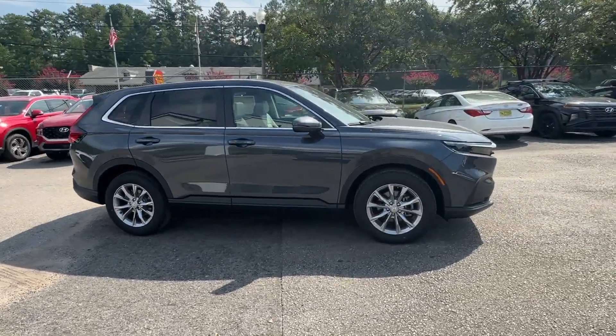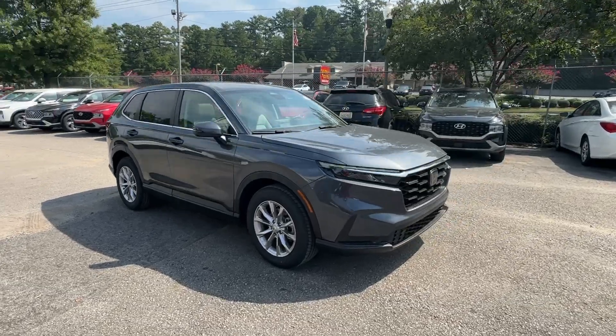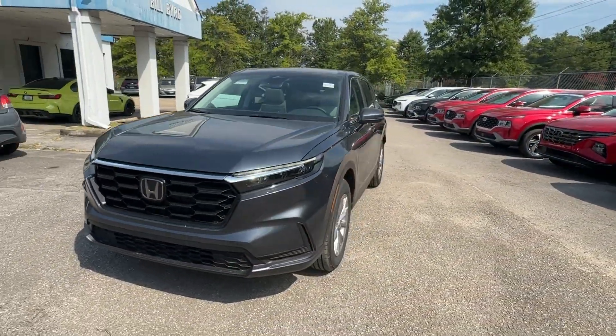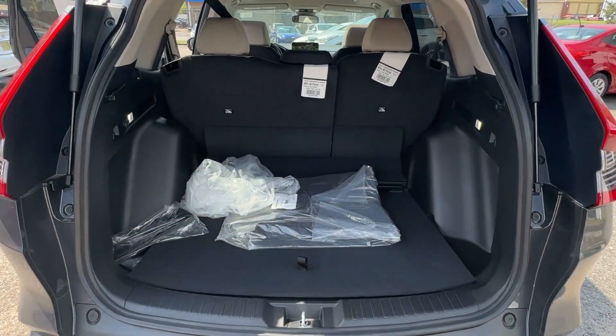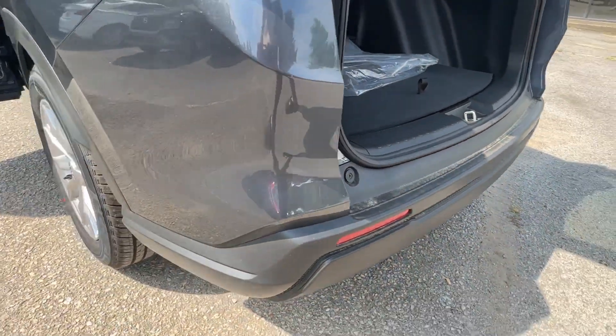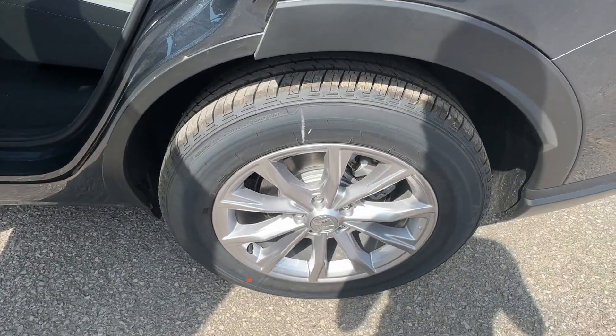These are just some of the great options this vehicle comes with: Apple CarPlay and/or Android Auto, heated driver's seat, keyless entry, moonroof, adaptive cruise control, backup camera, heated mirrors, dual zone AC, power driver seat, and heated front seats.